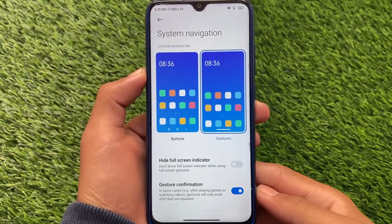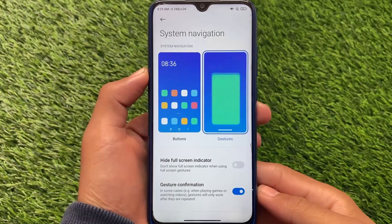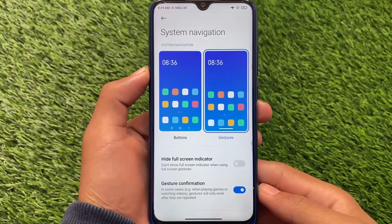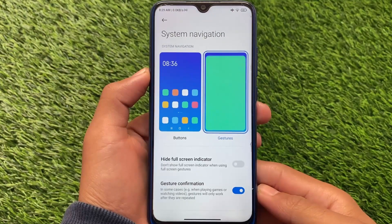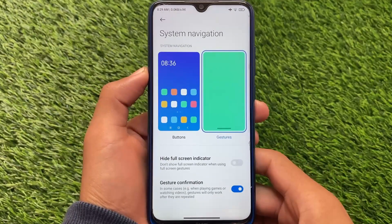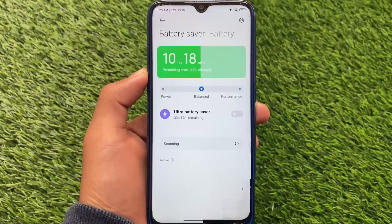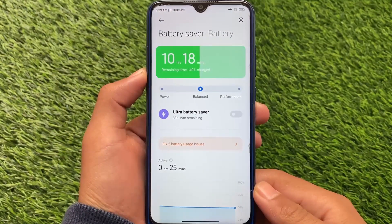The gesture bar indicator is also there. If you don't want it, you can hide it, but many users were asking for this feature. It's quite helpful for multitasking and app switching. MIUI isn't the best for multitasking, but some users will definitely use this.